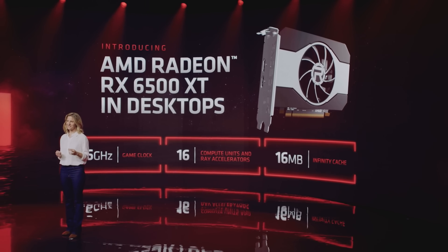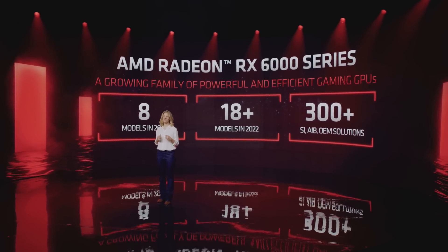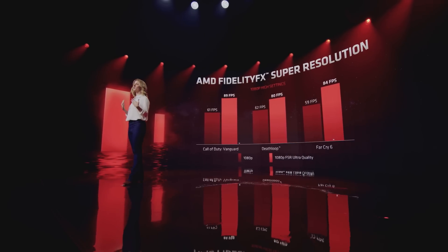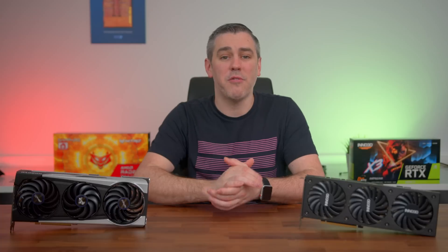So how does the 6500 XT from Team Red fare in comparison? Being part of the 6000 series means we get the power of RDNA 2 at its base, which even in our own testing — with ray tracing and AMD's own version of DLSS disabled — AMD are actually able to bring the fight to NVIDIA in the latest DX12 titles, and in most cases actually beat them. AMD have FidelityFX Super Resolution to upscale resolution in select games, similar to DLSS, and ray accelerators for ray tracing functionality. NVIDIA still hold the upper hand there, but it's nice to see AMD making slow and steady gains.